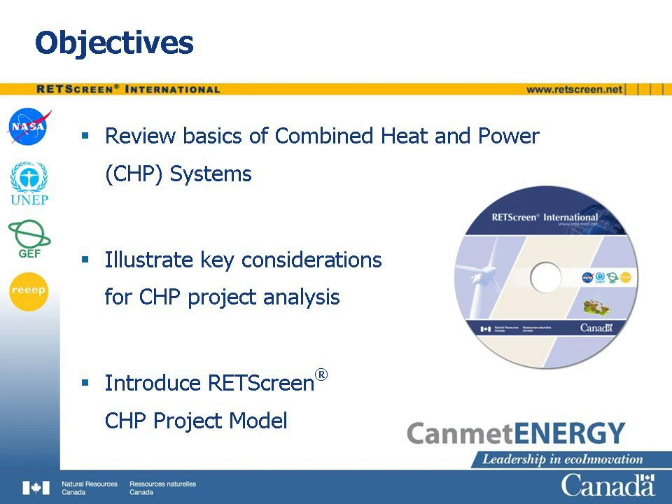This module has three objectives. First, to review the basics of combined heat and power, or CHP, systems. Second, to illustrate key considerations in combined heat and power project analysis. And third, to introduce the RETScreen Combined Heat and Power Project Model.